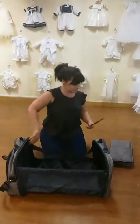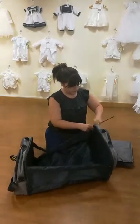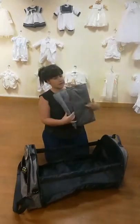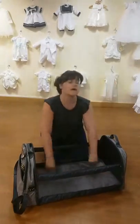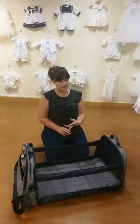We turn it around and do the other rod — slot that one in like that, and fasten it with your little popper. You also get a little mattress to go in as well. Pop the mattress in and there we go — travel crib assembled!